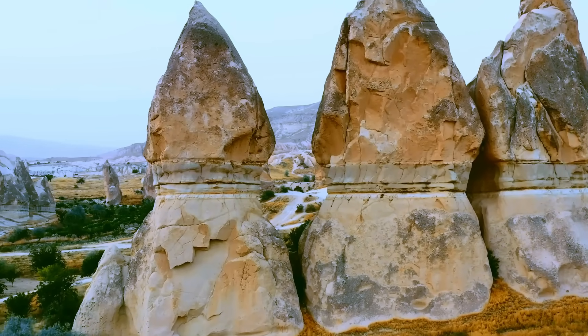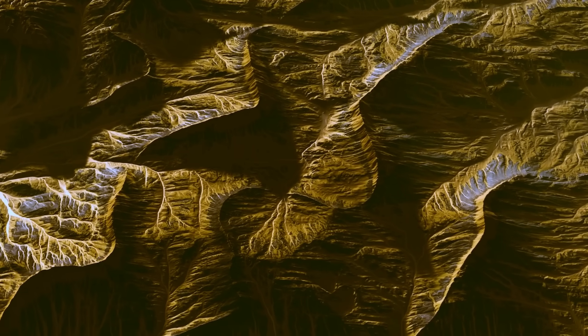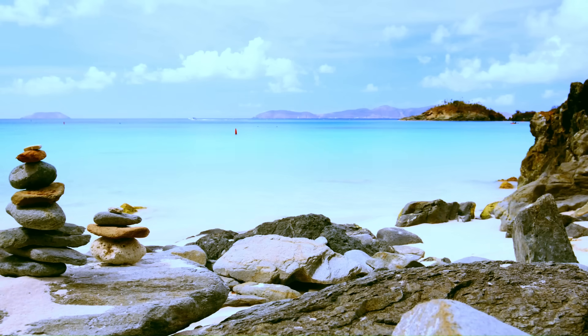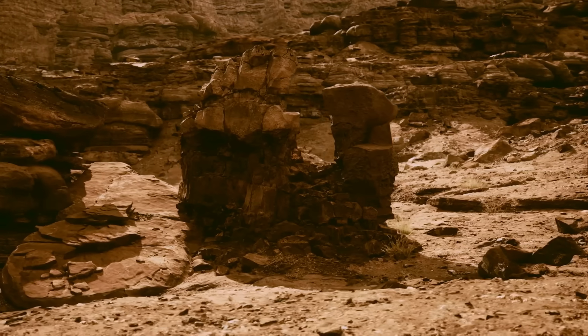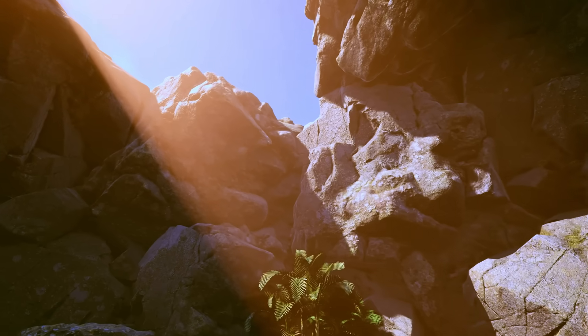What if the Earth is hiding secrets in plain sight? We're talking about scars on its surface so vast and so strange they almost defy explanation. Places that look like they belong on another planet, where the known laws of geology seem to bend and ancient legends start to sound plausible.